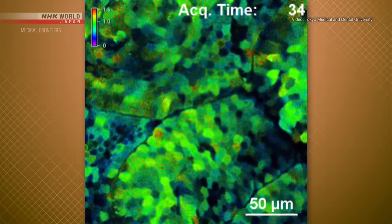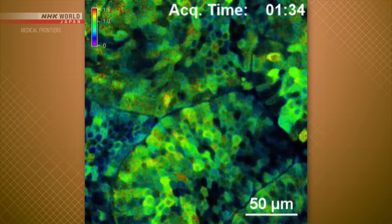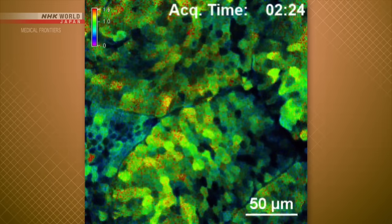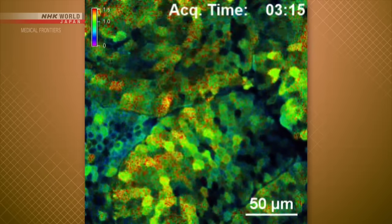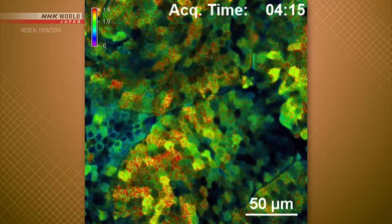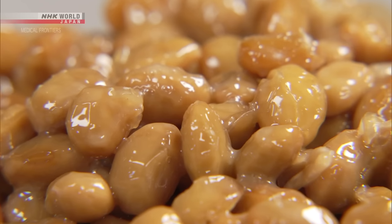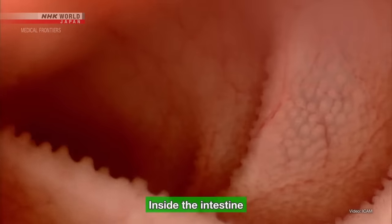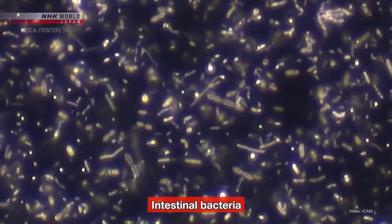This footage shows that process. Natto bacillus is interacting directly with the cells inside a mouse's small intestine. Red spots start to appear, and their growing number indicates that natto bacillus is activating innate immunity. What's more, the abundant dietary fiber in natto serves as nourishment for countless intestinal bacteria, which are crucial in maintaining and improving immune function.